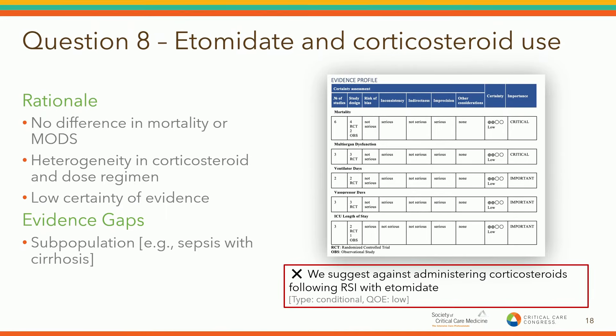We suggest against administering corticosteroids following RSI with etomidate. Beyond the evidence, the GRADE framework also looks at values, adverse effects, and other risks and benefits. The panel came to the position that they would not recommend giving corticosteroids because they also have their own adverse effects and the evidence wasn't strong enough.